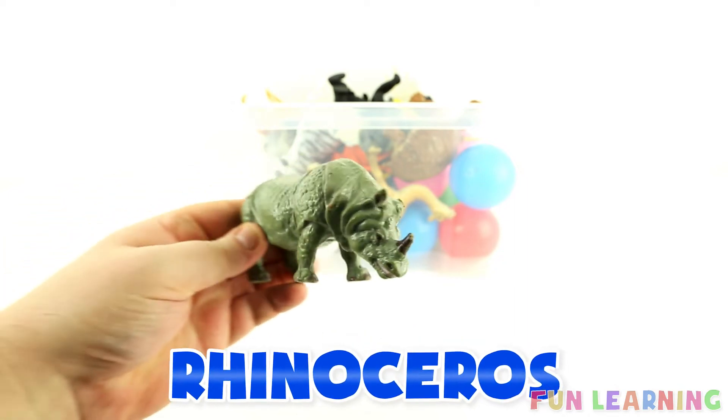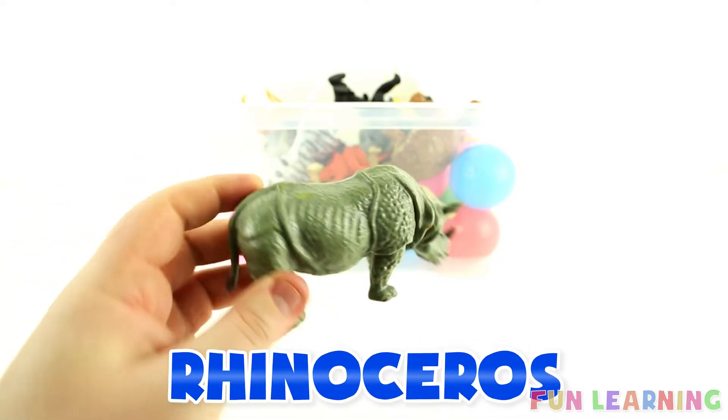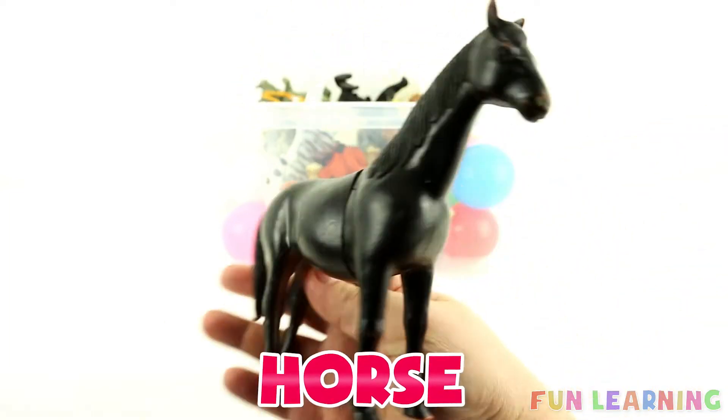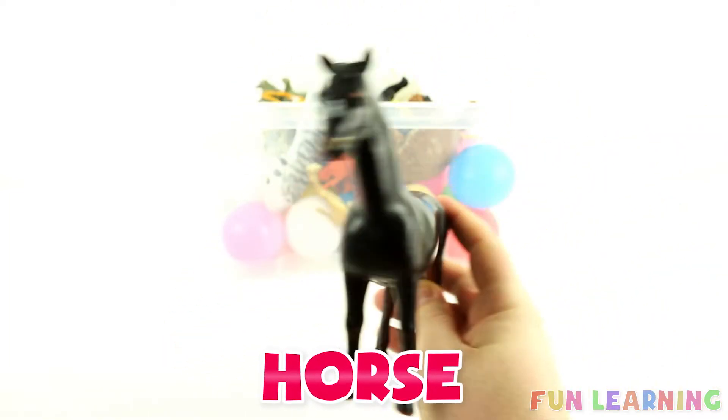A rhinoceros. Rhinoceros have a horn. A horse. This horse is black. A black horse.